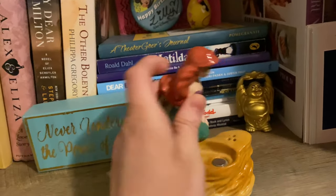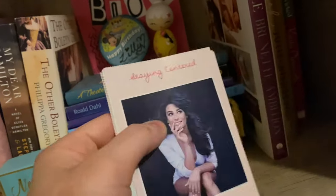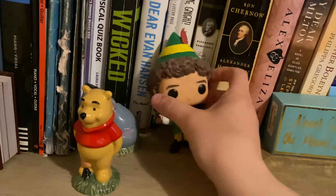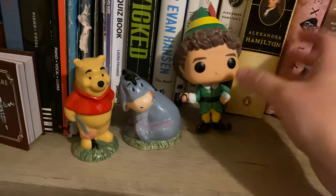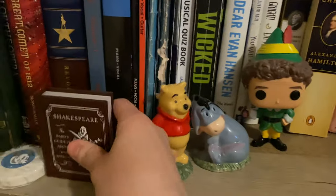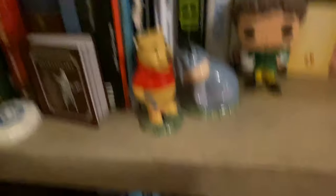These are salt and pepper shakers and they're magnetic which is really cool. I have my Buddha, and then over here I have some biographies of theater people: Lea Michele's Brunette Ambition, Homework by Julie Andrews, and A Little Bit Wicked by Kristin Chenoweth. And some other decorations — I have Buddy the Elf, my Winnie the Pooh little salt and pepper shakers, a mini Shakespeare book with a bunch of Shakespeare quotes, and a Mickey soap from Disney World when I went in 2007.